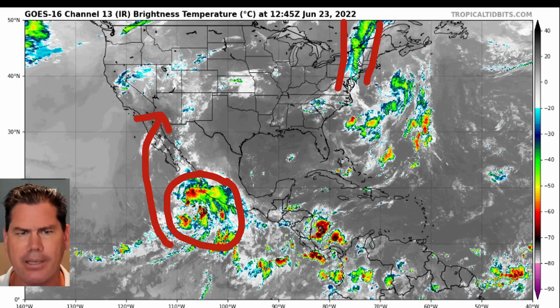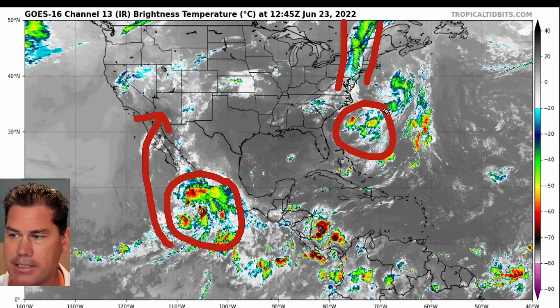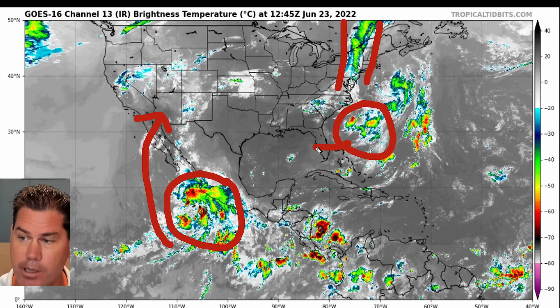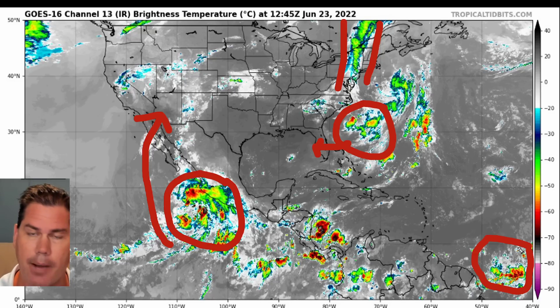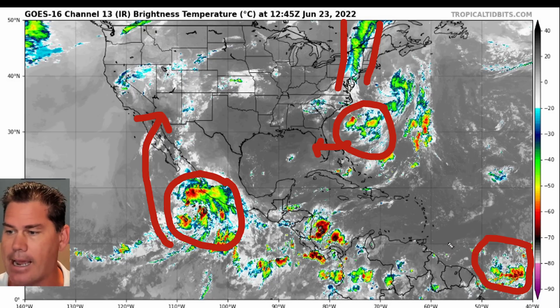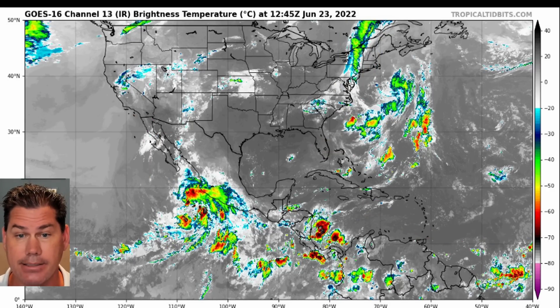We've got a pretty good narrow banding of thunderstorms this morning into portions of New York, fishtailing all the way down into Pennsylvania and into Jersey. At the same time, we have this coastal low that's developing off the southeast coast — that's going to pinwheel across and bring heavier showers into Florida. We also have this tropical wave that's coming off the coast of Africa right now. It's pretty severe clear in the Caribbean and much of the Gulf of Mexico, but this tropical wave is going to be heading towards the Caribbean over the coming days and towards the end of the month.